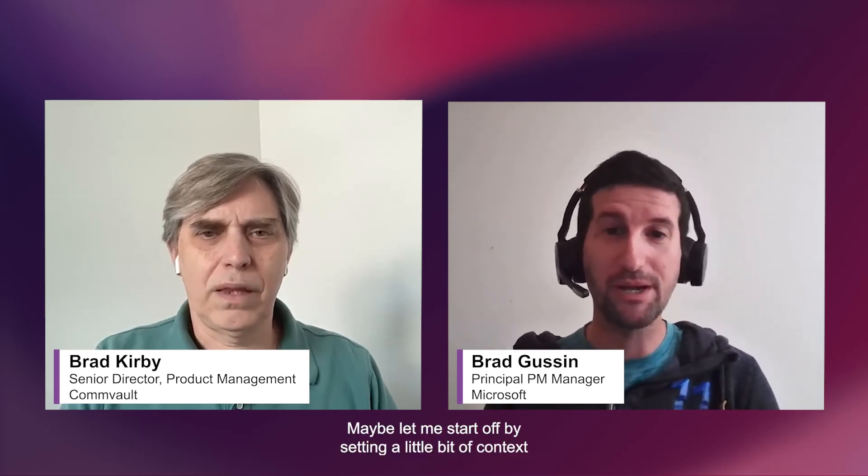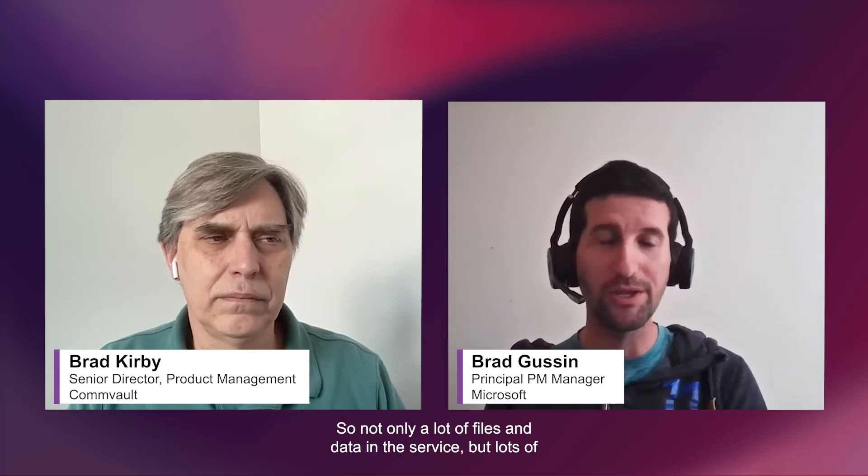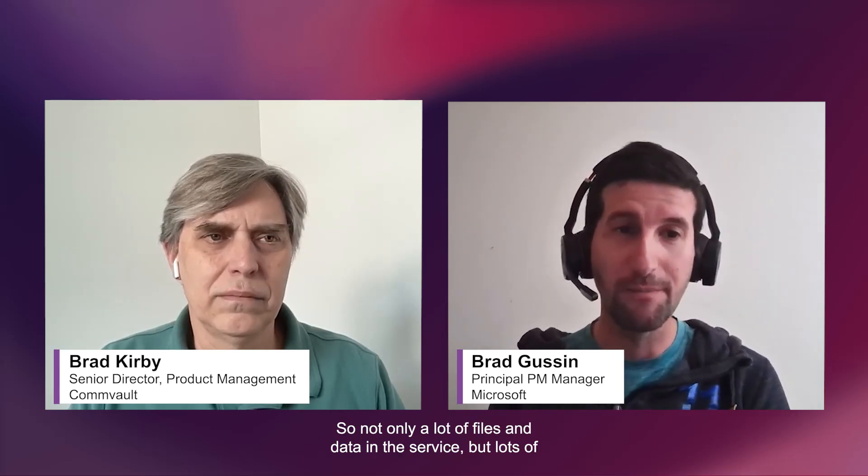Let me start off by setting a little bit of context in terms of data growth in Microsoft 365. Today alone, we see more than two and a half billion new files created in Microsoft 365 every single day. We see a lot of tenants actually growing by more than a petabyte a month. So not only a lot of files and data in the service, but lots of individual customers growing at an incredible rate, which creates challenges when it comes to maintaining security, compliance, privacy, and achieving reliable and performant recovery.